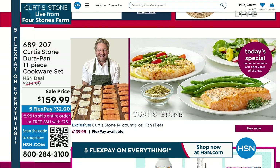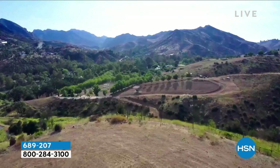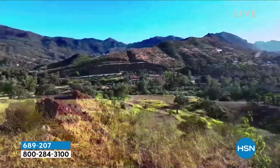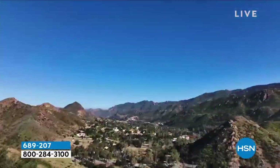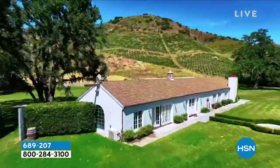It's happening on our website at hsn.com. We're going to show you a little sneak peek of the farm that we're on. And oh, what a beautiful farm it is. I want to tell you.